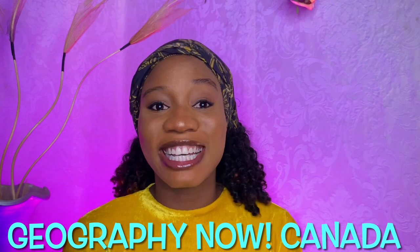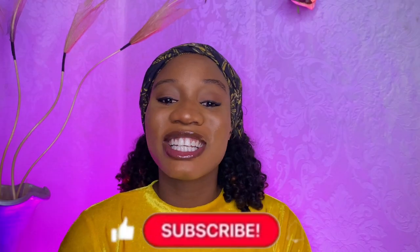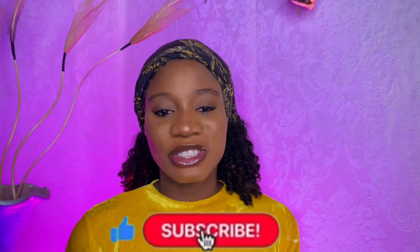Hello guys and welcome back to my channel. In today's video, I'm going to be reacting to Geography Now, Canada. I'm just going to see this video for the first time. If you're new to this channel, I am Titala. I really appreciate you stopping by. Please do not forget to subscribe, like, and leave a comment. So let's get right into this video for today.